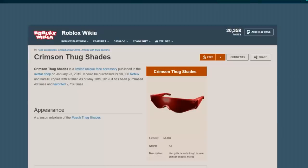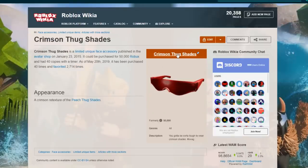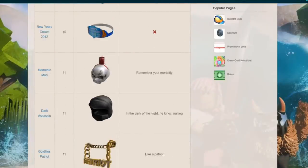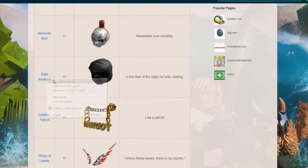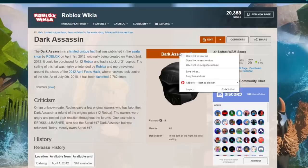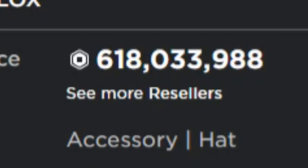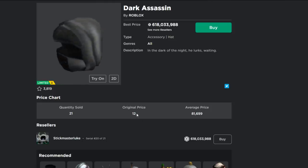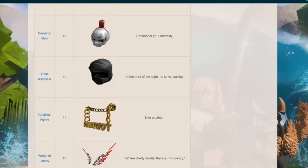These are the Crimson Thug Shades — originally purchasable for 50,000 Robux, now worth about 1 million Robux. Not a massive increase but still a lot of money. And check out the Dark Assassin — this could have been purchased for just 12 Robux back on March 2nd, 2012. Now it's listed at 618 million Robux. Only 12 Robux originally, and now that much — it's unbelievable.